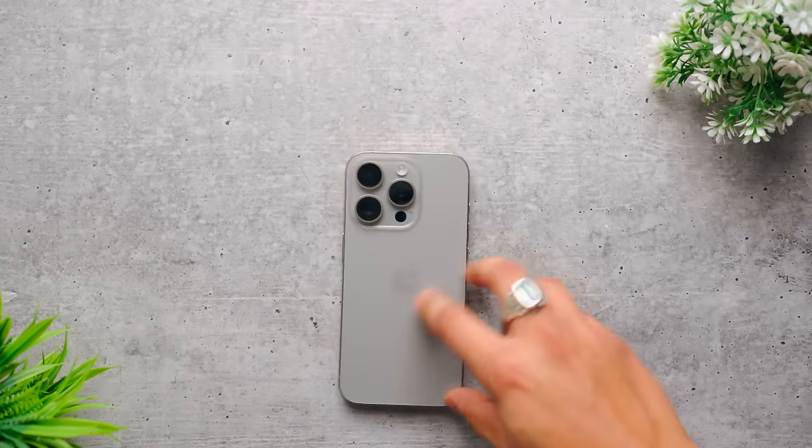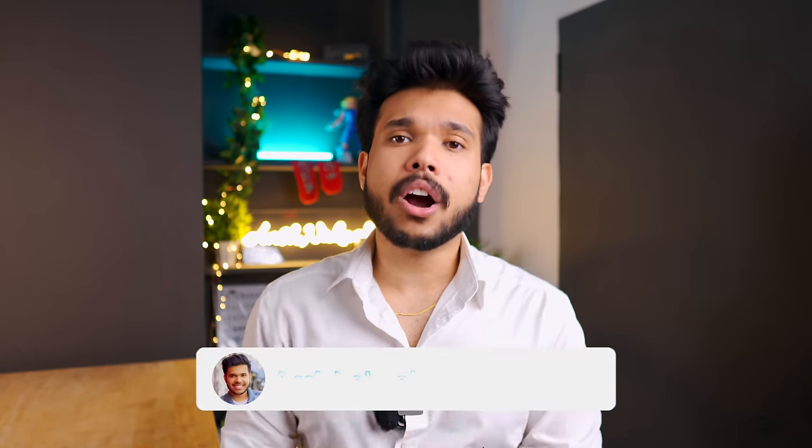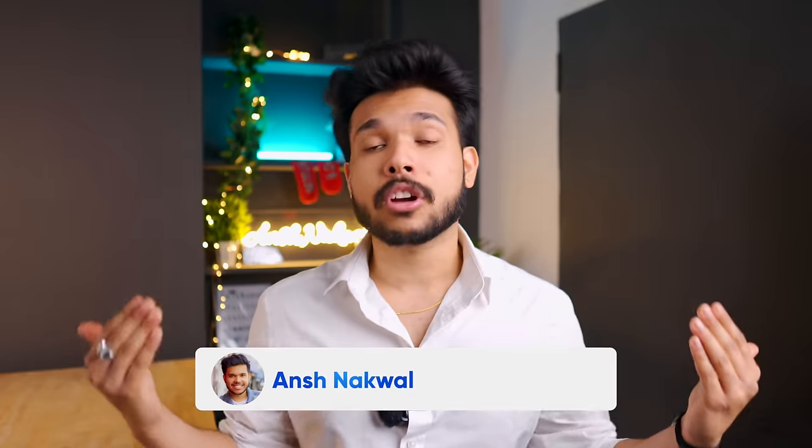There are some glitches that persist. After iOS 17, there are some software glitches in Apple's ecosystem. I hope Apple fixes these. Overall, I like the 15 series, but I hope that next year there will be more upgrades and more changes. If you liked this video, please like and subscribe.